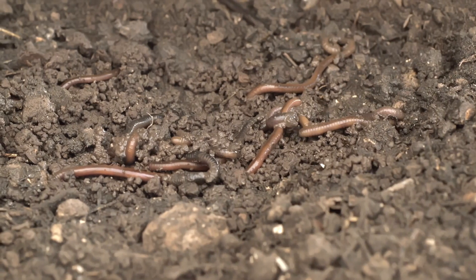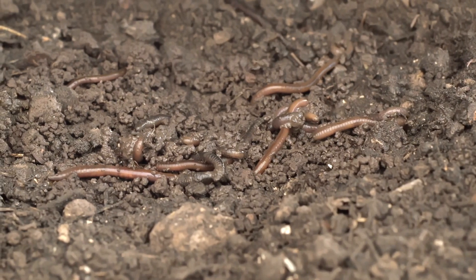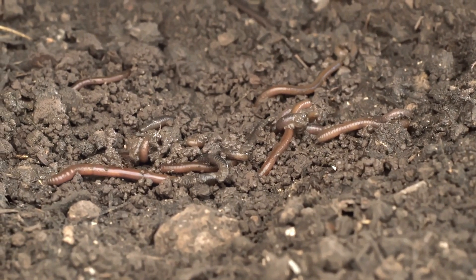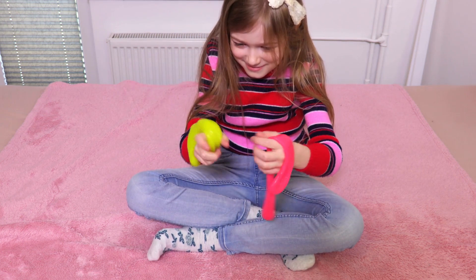Even if you don't notice them right away, these little workers are busy making our planet a better place. Thank you for joining this adventure to learn why earthworms are so important.